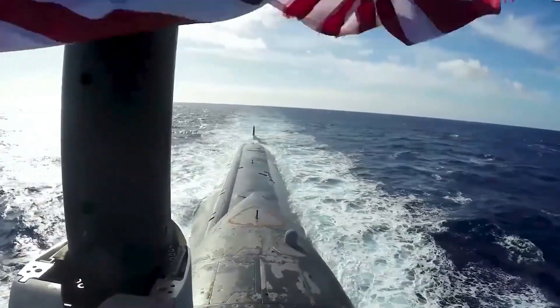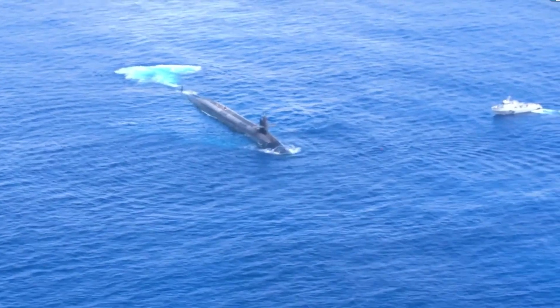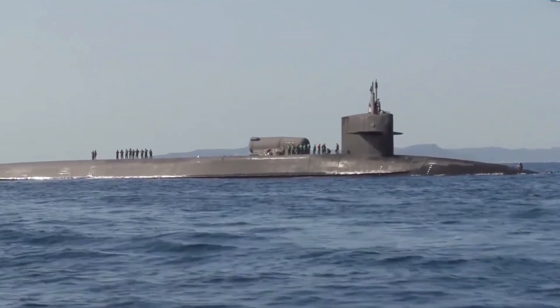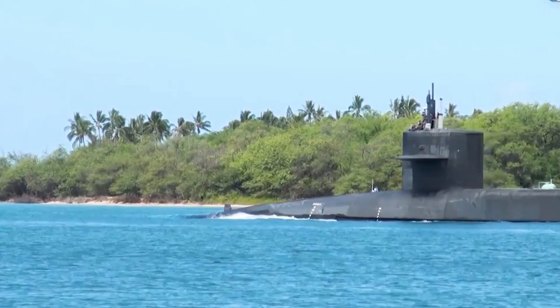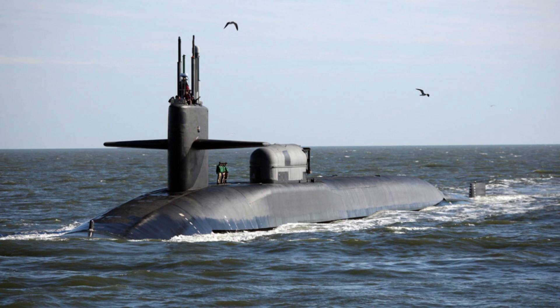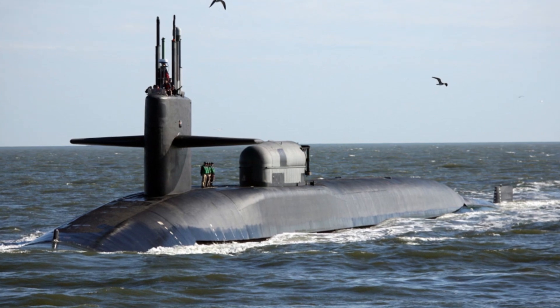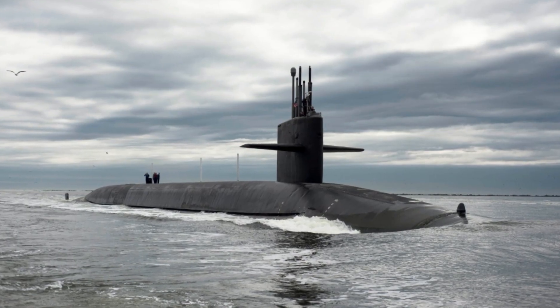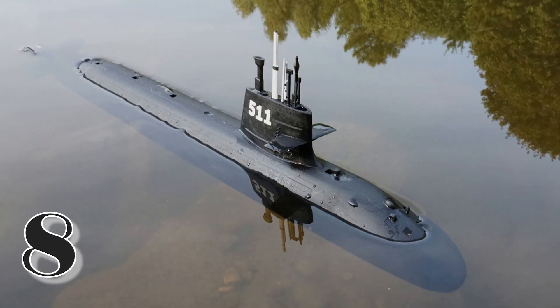The Tomahawk cruise missiles carried by the Ohio class submarines are capable of striking targets up to 1,500 miles away with pinpoint accuracy. They can be launched while the submarines remain submerged, making them highly effective for surprise attacks and covert operations. The Ohio class also incorporates advanced technologies that make them highly stealthy, with a unique design allowing them to move silently through the water, minimizing their acoustic signature.